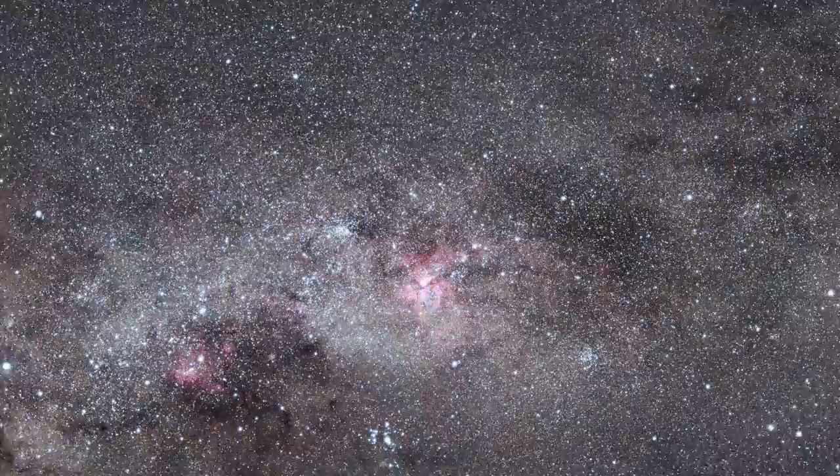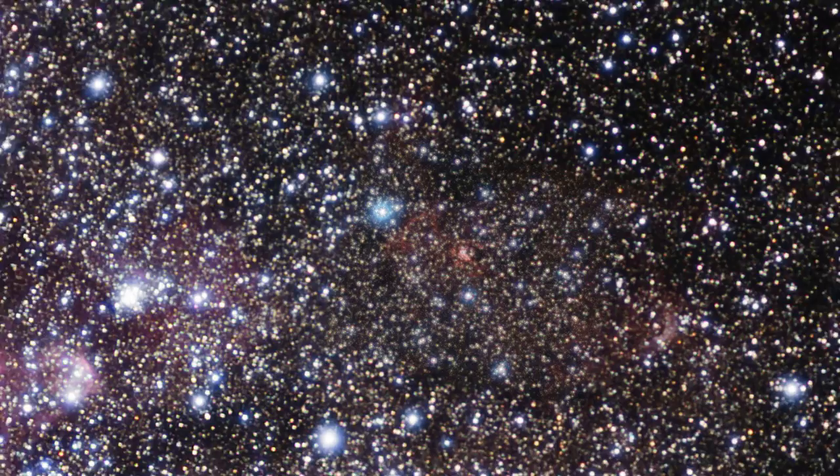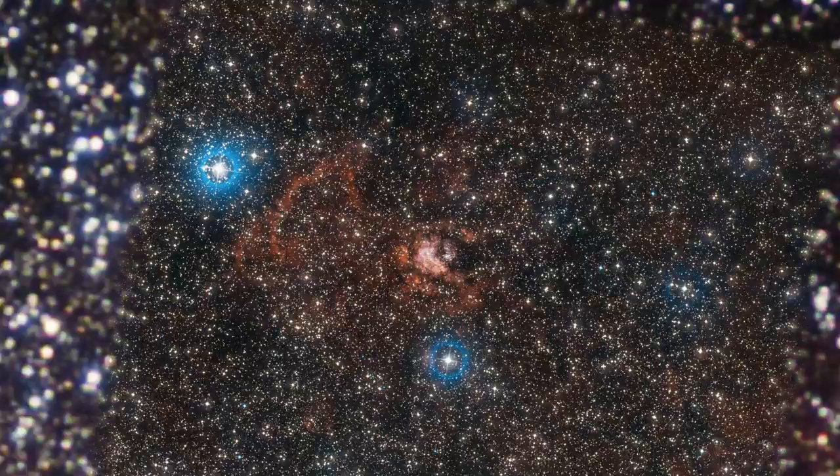Westerlund II is a young, open cluster — a rich collection of dazzling young stars loosely bound together. It is located around 26,000 light-years away from us, near a giant cloud of gas and dust known as RCW 49.